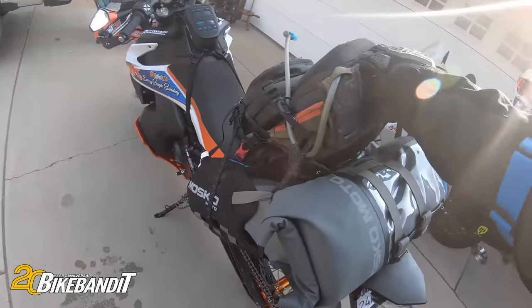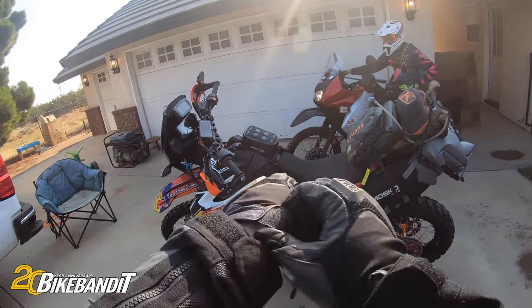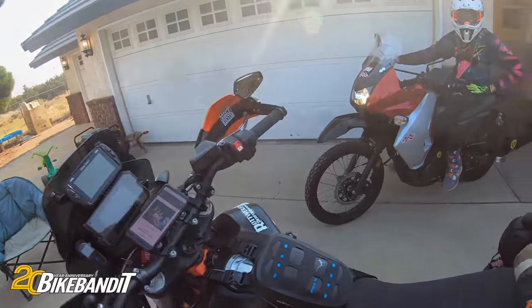I actually strapped my backpack on here too. We're going to be on the road for a while, get some extra airflow through the jacket. Looking forward to it, so let's hop on this thing and we'll talk more about it on the way up there.